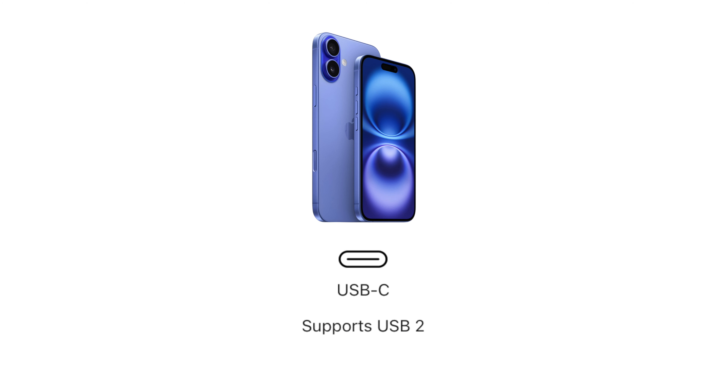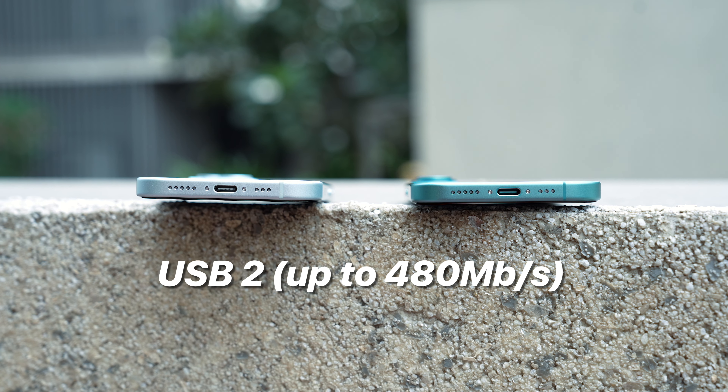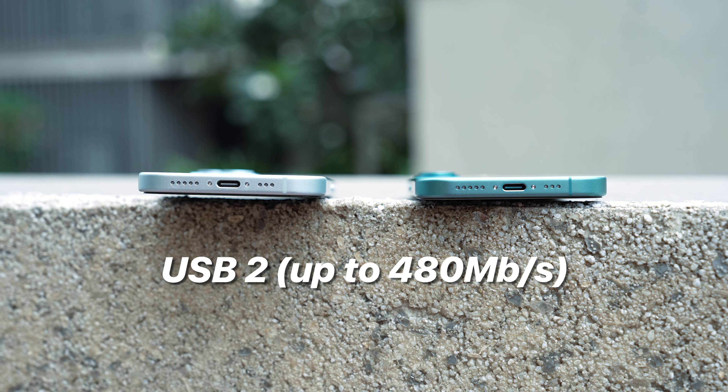You also get a Type-C port, but again Apple gave us a USB 2.0 interface, which is quite slow when you transfer data from your iPhone to a Mac, Windows laptop, or PC. Apple, can you please give us USB 3.0 at least?